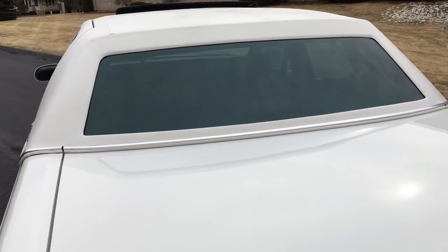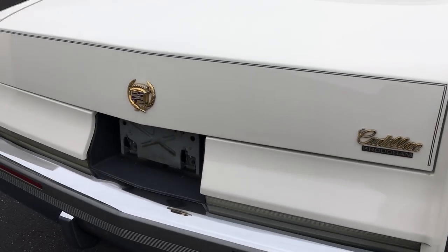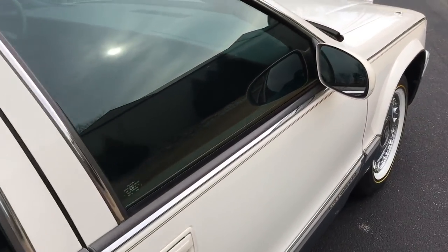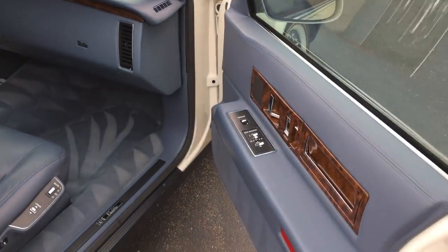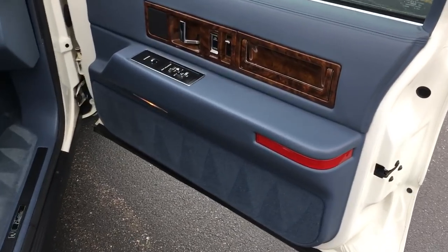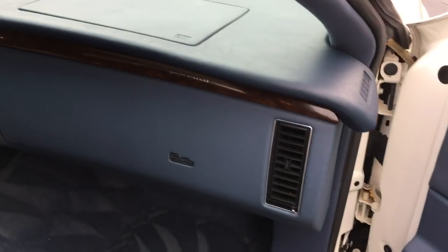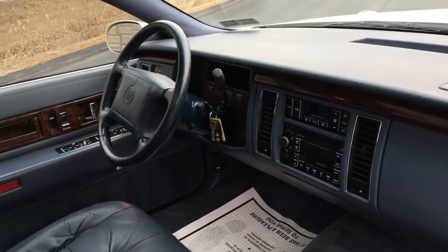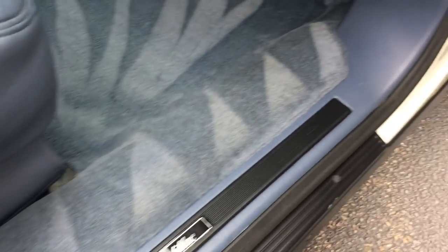No wrinkling at all. It has a light tint to the windows. The vinyl top is in great shape. Custom pin striping. Take a look at the inside of this car — look at how clean it is. Absolutely beautiful. No cracks in the dash pad, beautiful leather wheel.